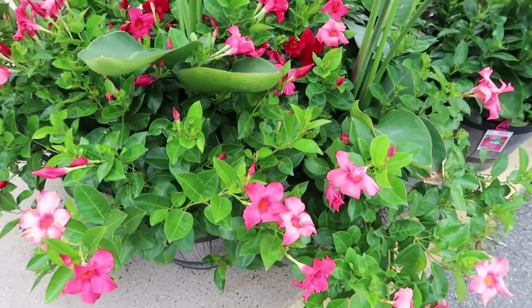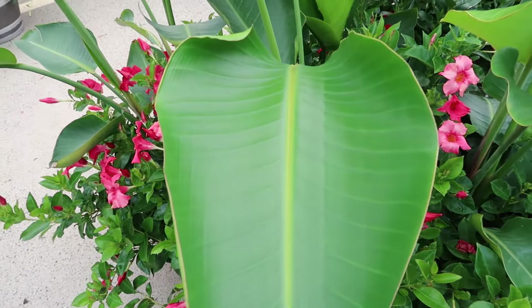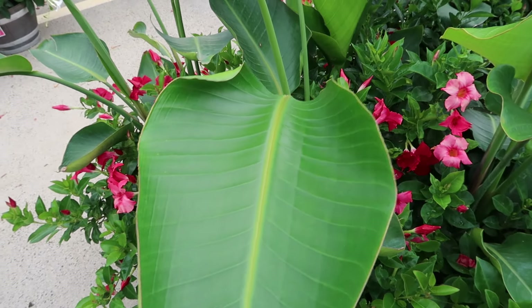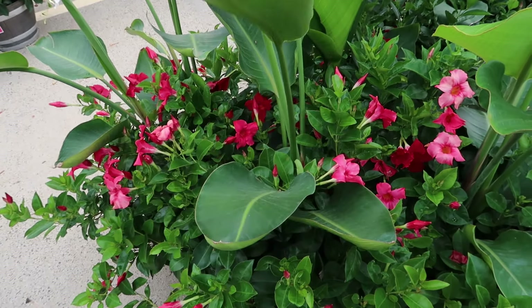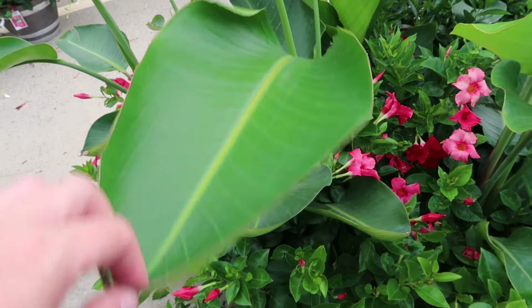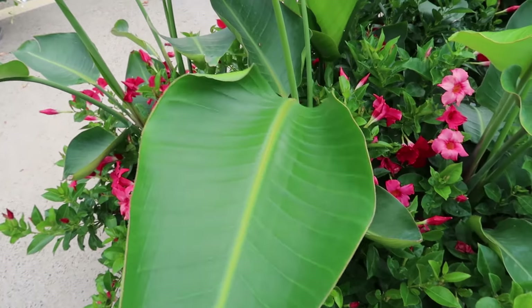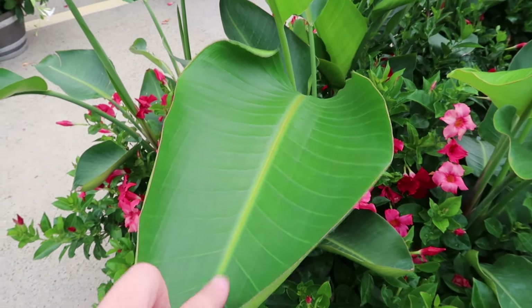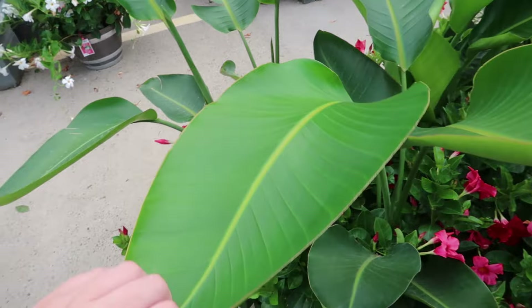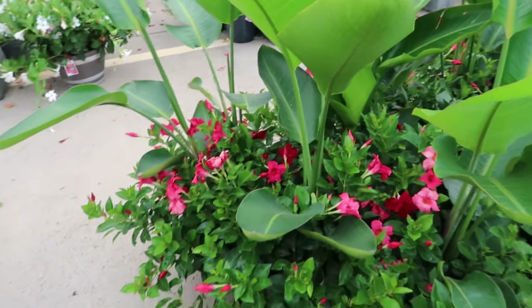These mandevillas and these plants right here are not winter hardy in my area — this is in Pennsylvania, which is zone six. But you could take them inside; this is a very common houseplant too, so you could always bring them in for the winter.